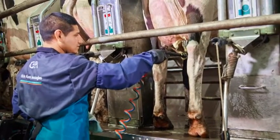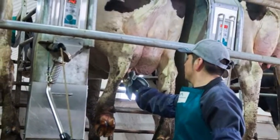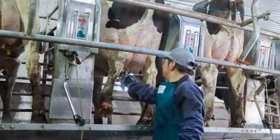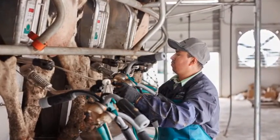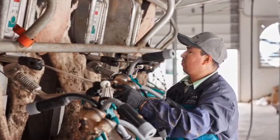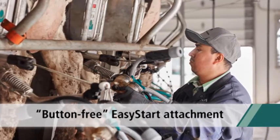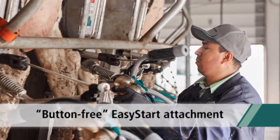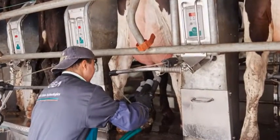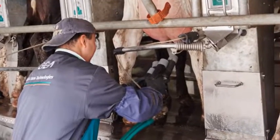Operators enjoy the many features of the CX360 parlor as well. Units are in a down position and out of the way during the prep process for easy udder access. For attachment, the milking units are presented to the operator at an ergonomic working height to reduce fatigue. With the easy start feature, pulsation and vacuum are automatically started when the operator moves the arm slightly forward — there are no buttons to push or reach for, making unit attachment quick and extremely operator friendly.